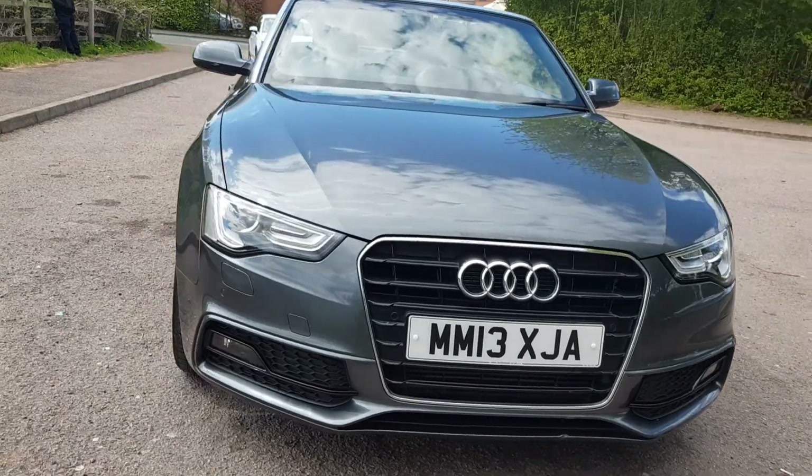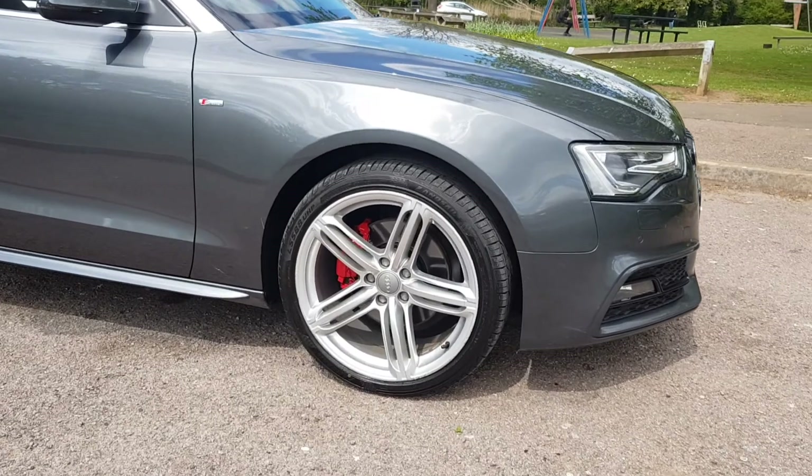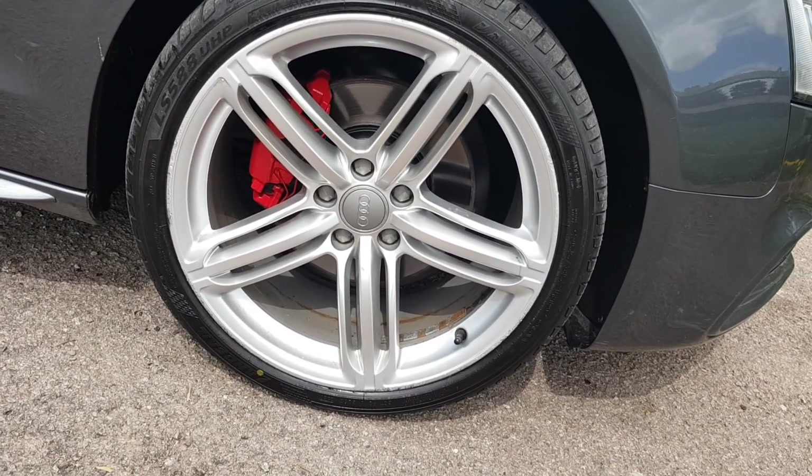I'll show the interior. 19-inch alloy wheels with the red calipers as well.